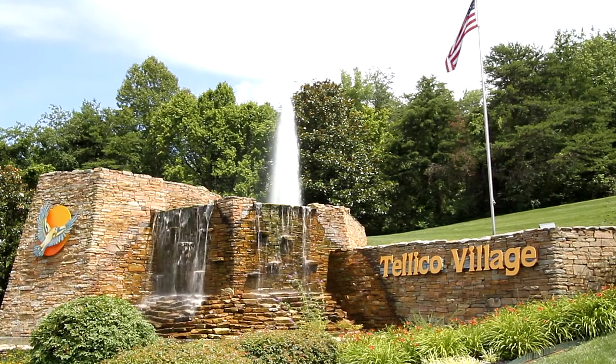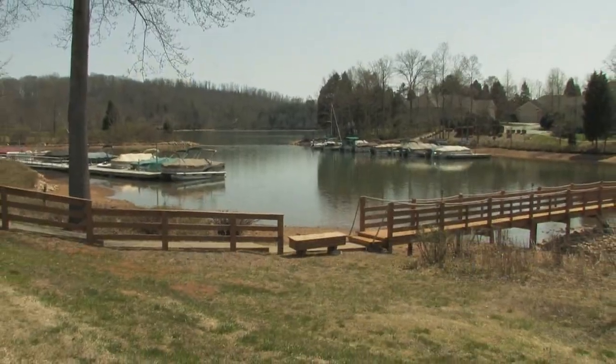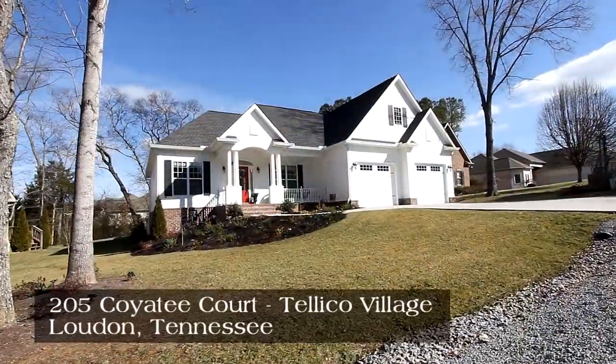Teleco Village, in the foothills of the Smokies in East Tennessee, is one of the finest golf and lake communities in the southeast. It's here we would like to introduce you to your new home at 205 Coyote Court.